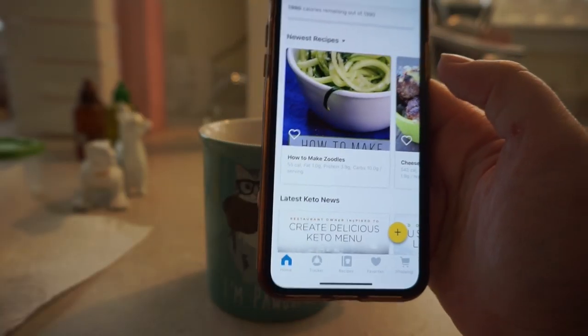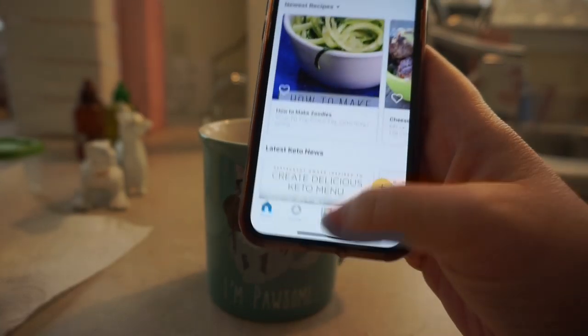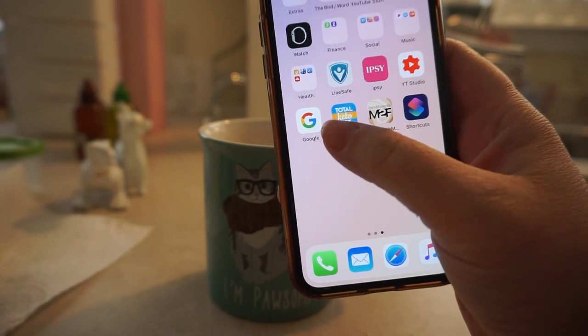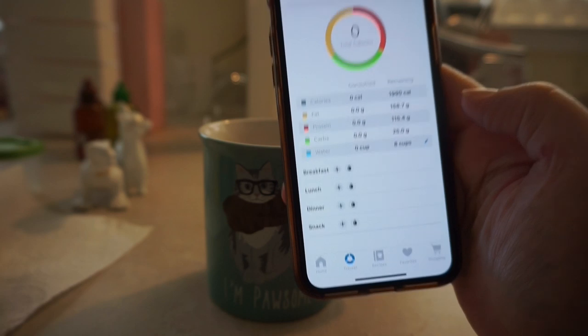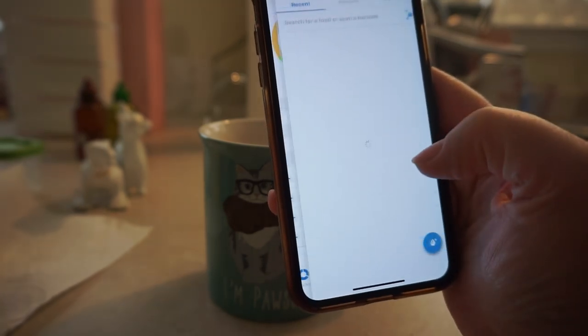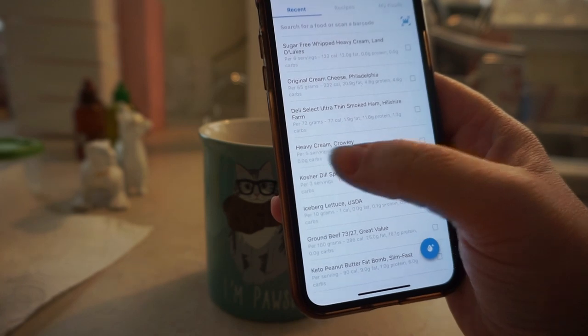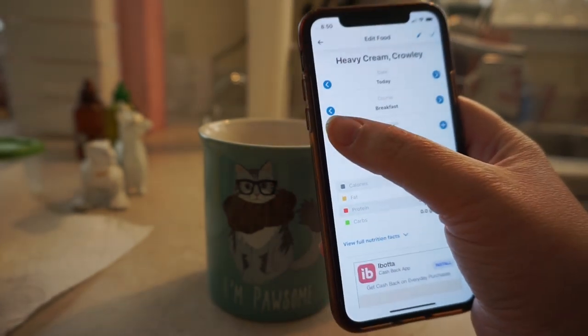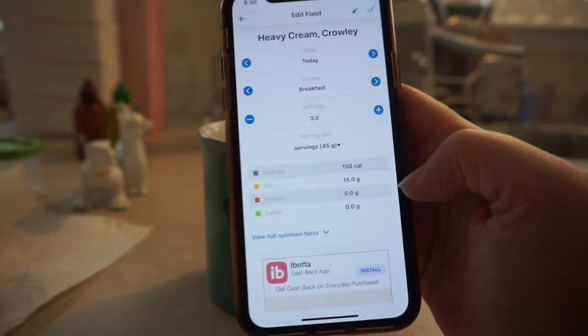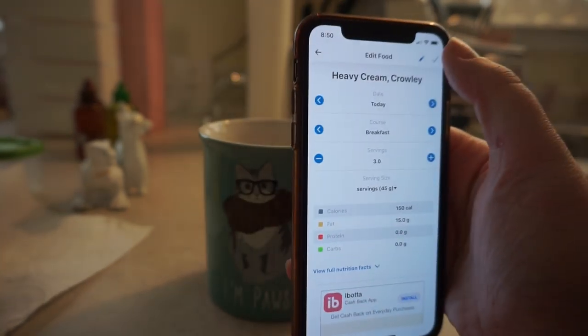So if you guys are at all curious how I'm tracking, I'm using this app, Total Keto Diet. And the daily tracker is really helpful for me. So I'm going to go through and select everything I just put in my coffee. Heavy cream — this is the brand I'm using. I put three tablespoons, which is three servings, 15 grams of fat, and nothing else.